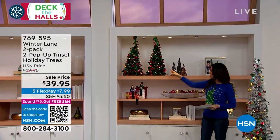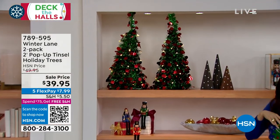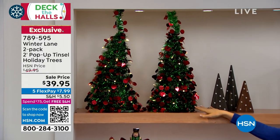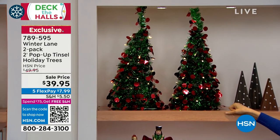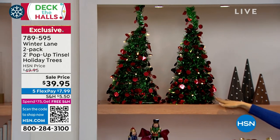They work the same way as the larger tree — pop-up technology — and fold flat. So if you want them to flank the full tall tree, they look beautiful together. We have them in green with red, multi, and black. We have only 800 remaining across the board for this whole holiday decorating season.